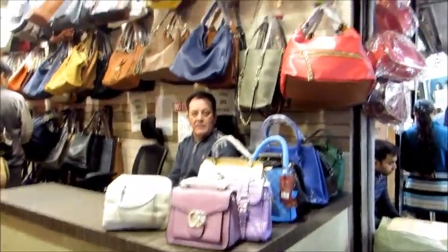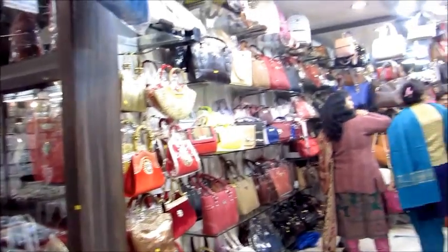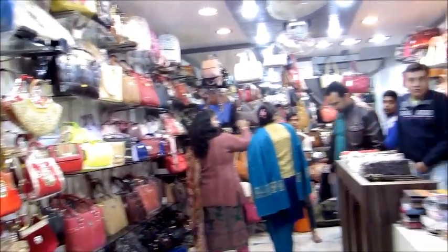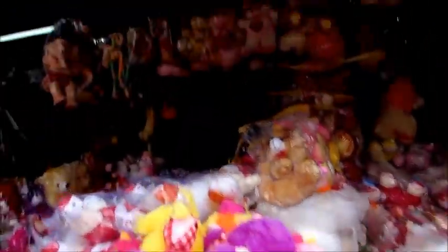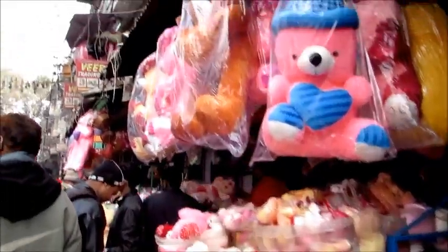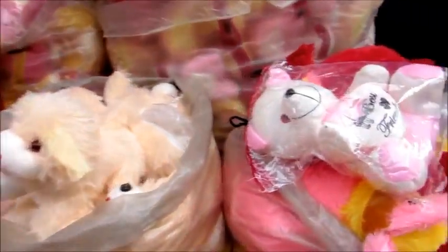There will be shops like this that sell better bags than the earlier ones I showed you, but at wholesale prices. The stuffed toys and teddy bears are super affordable. Look at these big ones - generally you get these at Archies for a steep price, but you'll get them very cheap here.